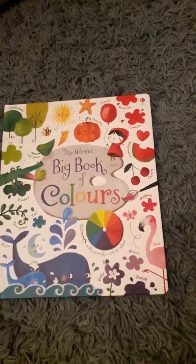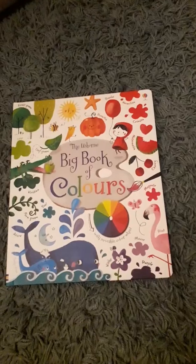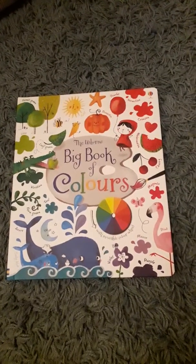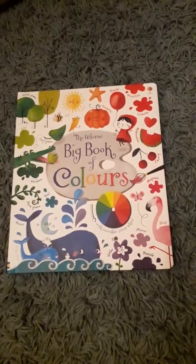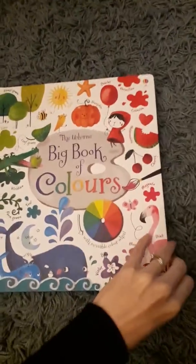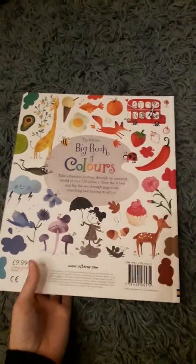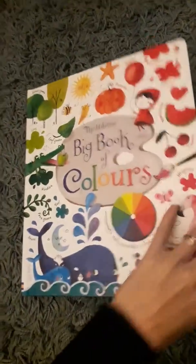If your child likes art or colours then you have to look at this book. I ordered it for a customer who was inquiring about their daughter who is really into art, so I thought I'd order it and just see what it's like. It's really beautiful — it's a big book, it's hardback, and our RRP is £9.99. I'll just show you what's inside it.